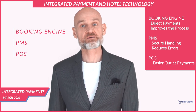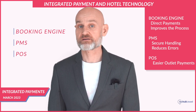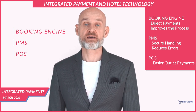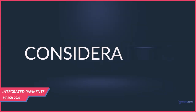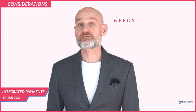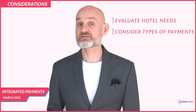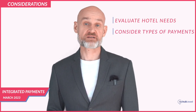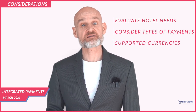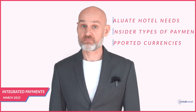Hotels can introduce integrated payments by implementing a payment processing system that seamlessly integrates with their existing booking and management software. The first step is to evaluate the hotel's payment processing needs — hotels should consider the types of payments they want to accept (credit card, debit card, mobile payments, etc.), the currencies they want to support, and the fees associated with each payment method.